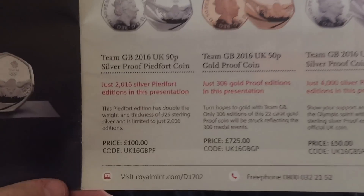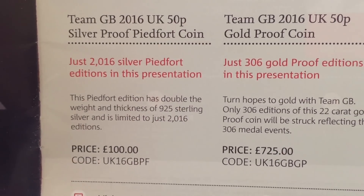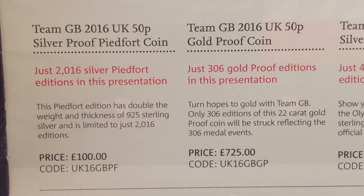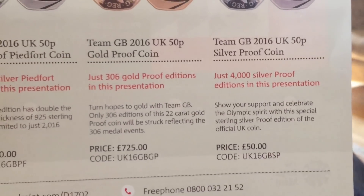If you want any of the silver ones and you live in the USA, then of course the usual 20% VAT is off the prices that are in the brochure. Let me know what you think of the Team GB coin.